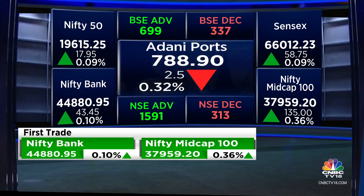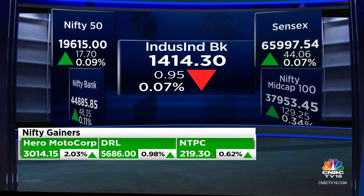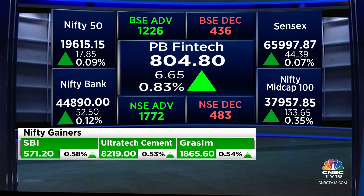Narshi, you'd have to say it's a quiet start, but definitely all the action is in the broader markets. PB Fintech, Lara Pharma, Max Healthcare — all reacting to a good set of numbers. Let's focus on a couple of other names: ITD Cementation — those numbers look quite good.